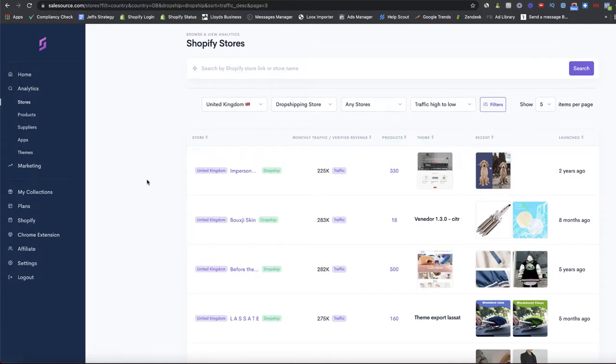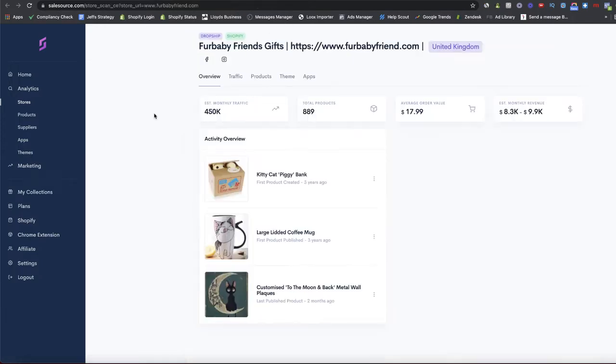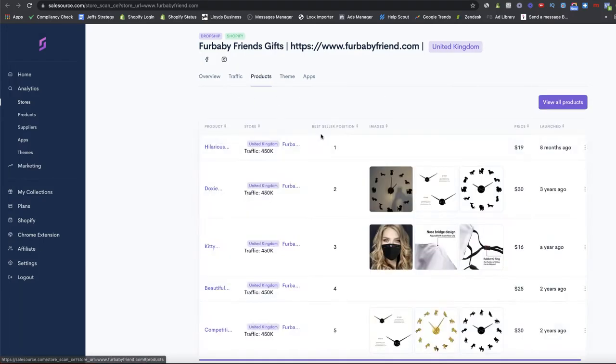Opening up the Fur Baby Friend tab — one of the tabs we opened — this is where we can find out a lot of information about the products a store is selling and whether they're best sellers. This store is doing roughly 450k average monthly traffic. If we go to the Products tab, we can see what their best-selling product is. It gives us a pretty good idea of what's selling well — if they're getting this amount of traffic, that product must be a good one.